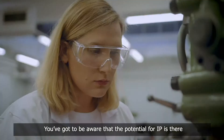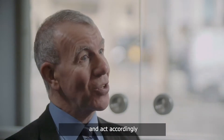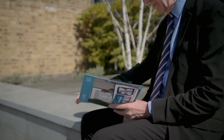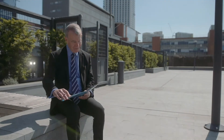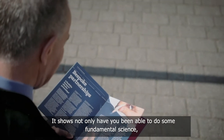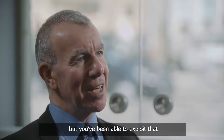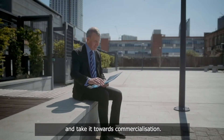You've got to be aware that the potential for IP is there and act accordingly in terms of dealing with the information as confidential. Having a patent application filed, or even better a patent granted as we have in this case, is a very good thing to have on your CV. It shows not only have you been able to do some fundamental science, but you've been able to exploit that and take it towards commercialization.